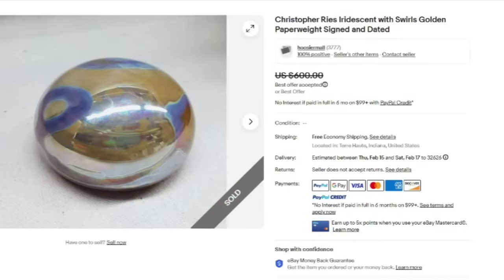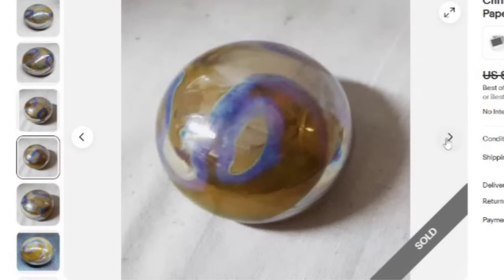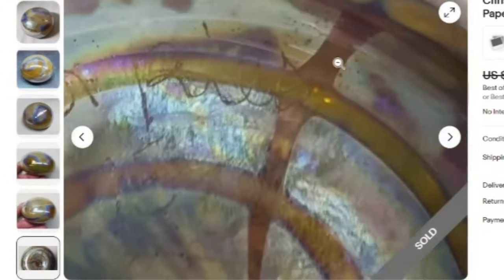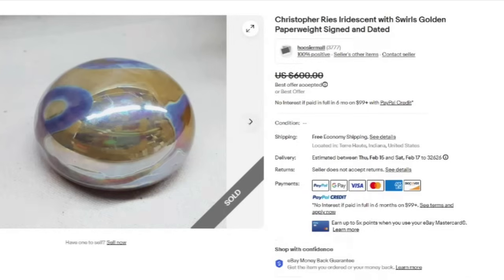Up next is a Christopher Reese Iridescent with Swirls Golden Paperweight. It does say it is signed and dated. This one sold for a best offer on $600. This is a beautiful iridescent glass piece — one of my favorite types of glass. These are pretty hard to get pictures of because of the reflections in the glass, but absolutely gorgeous. The Christopher Reese signature is in cursive but definitely one you would be able to make out pretty easily, and this one was a great sale at almost $600.